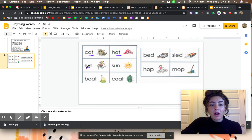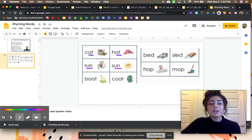Run, sun — they both end in the sound UN, U-N. Their ending is the same, which means that they rhyme.